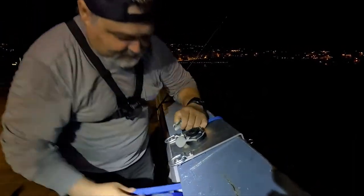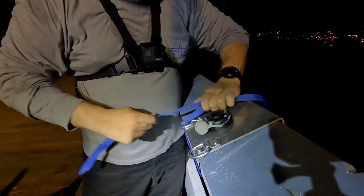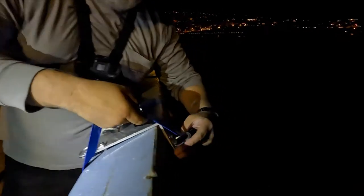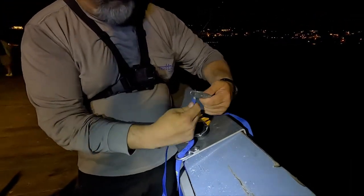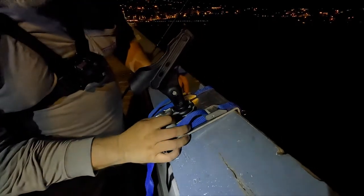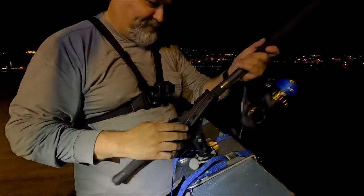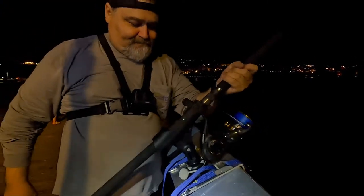Just get yourself a couple of straps — it should only take a minute to put on, it's really easy. That ain't going anywhere. Then you get your rod holder, lock it down, it's not going anywhere. That will save you from having to buy a whole new rod.